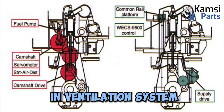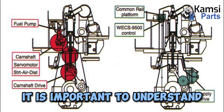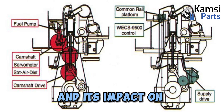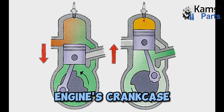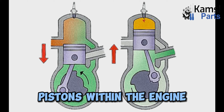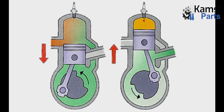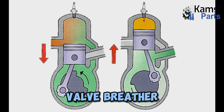The role of crankcase pressure in the ventilation system. Crankcase pressure plays a crucial role in the overall functioning and health of a ventilation system. Crankcase pressure refers to the pressure that builds up inside the engine's crankcase — which is the housing for the crankshaft. This pressure is a byproduct of the combustion process and the movement of the pistons within the engine. As the pistons move up and down, they create pressure in the crankcase. The crankcase ventilation system manages this pressure by allowing it to escape and preventing harmful gases from entering the engine. It consists of components such as the PCV valve, breather filter, and hoses.